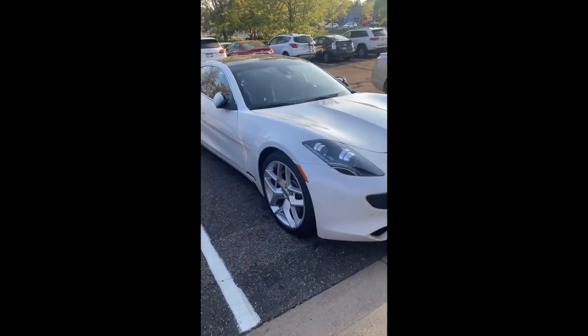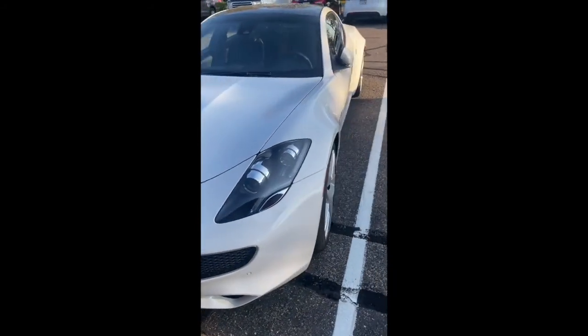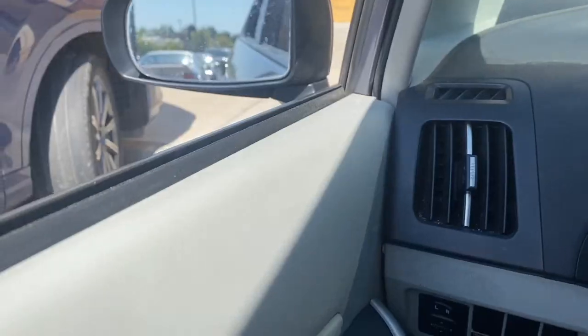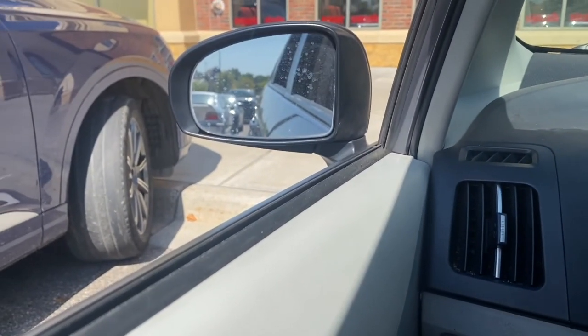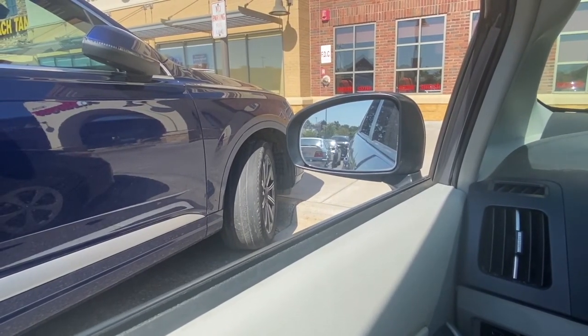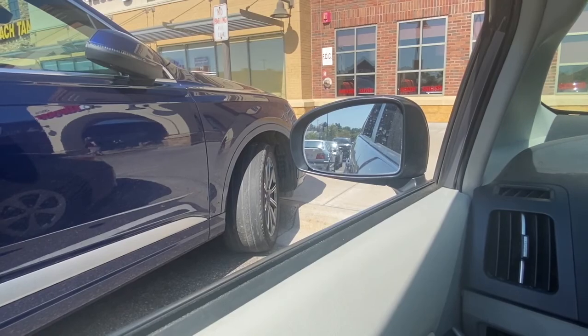Before I start this video, check this out. Anybody know what kind of car this is? Leave a comment below. All right, so the first problem people don't realize — look at this Audi. This is a brand spanking new Audi, and look at its tire. Let me zoom in a little bit.